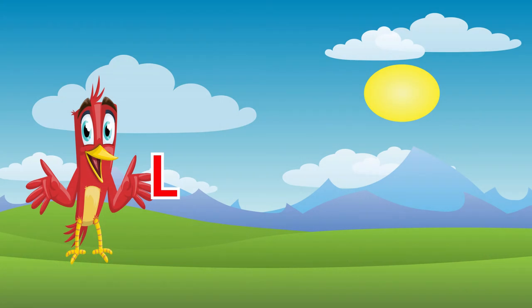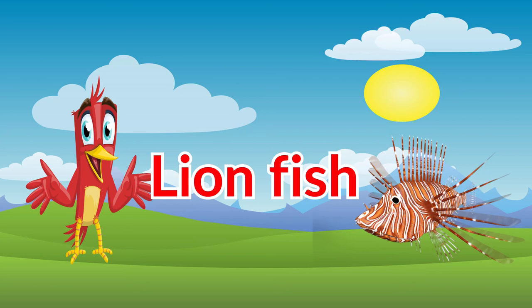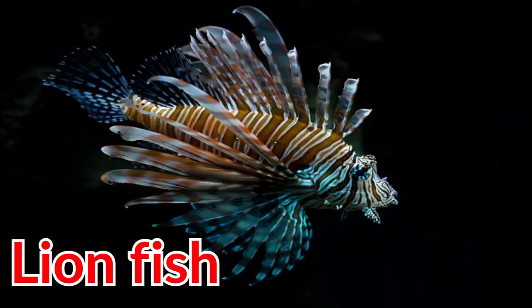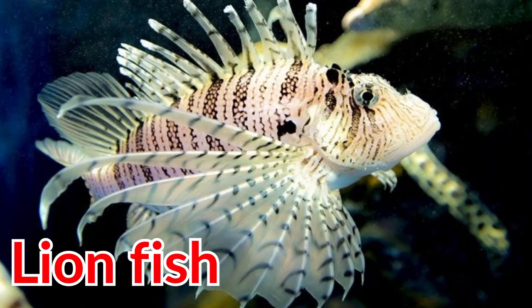The last animal that starts with the letter L is lionfish. Lionfish lives in the ocean, and they like to stay close to reefs and rocky places. Lionfish eat fish and shrimp.